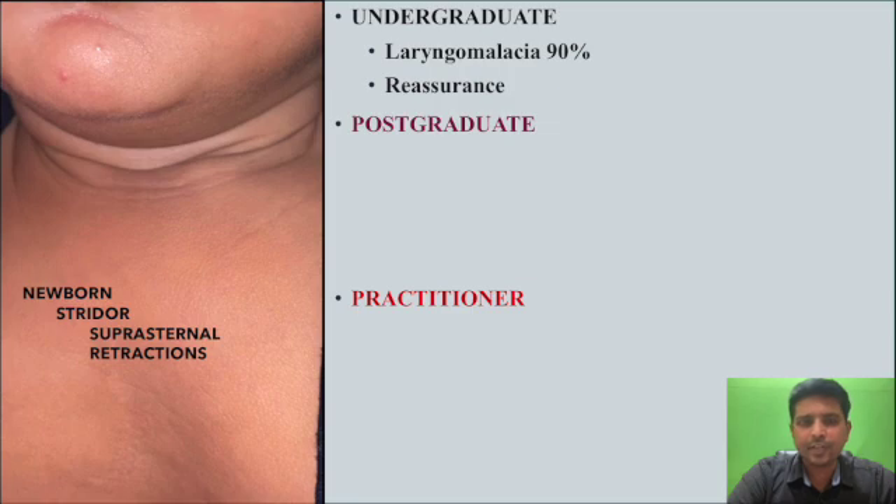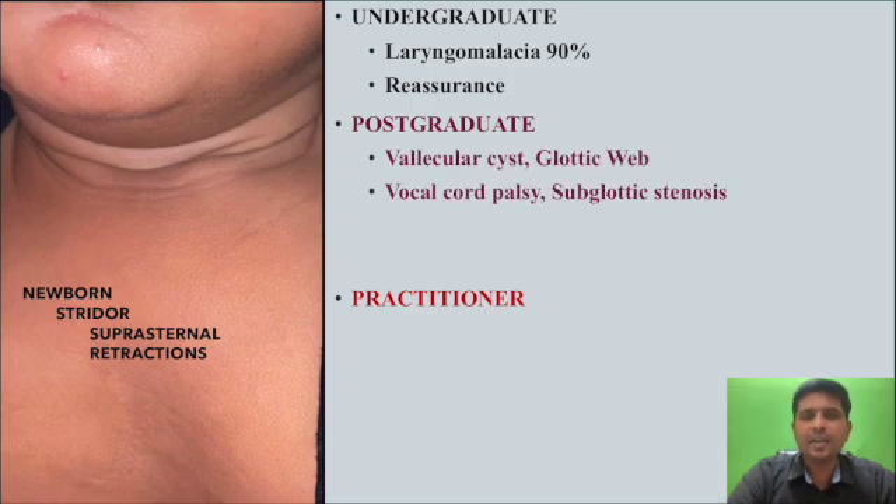Majority of cases will resolve within 6 to 18 months, so reassurance is required. For a postgraduate, it can be due to things other than laryngomalacia, such as valicular cyst, laryngeal web, subglottic stenosis, or vocal cord palsy. These rare causes contribute only 10% of neonatal inspiratory striders, but in these cases you need to refer the baby for bronchoscopy.